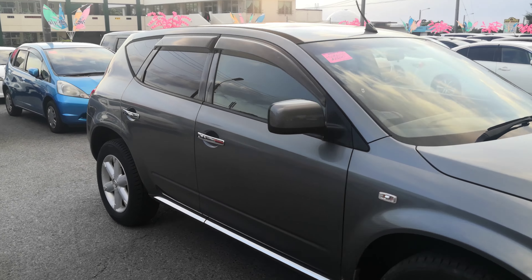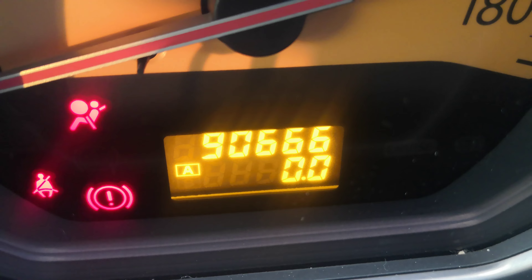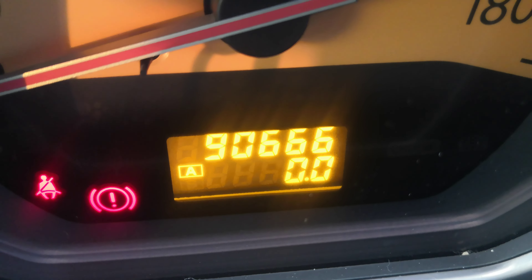It's actually pretty nice in here with the leather interior. With the key fob on you, you just turn it over as if the key was in there. The odometer shows 90,666.